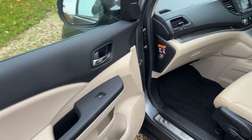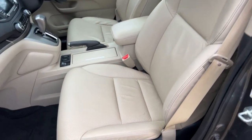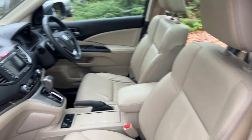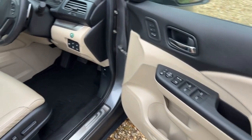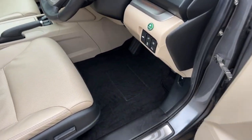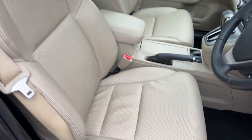On the front passenger side, very, very clean. The passenger seat again in very good condition. The driver's door card is really clean and tidy. The footwell areas likewise. The driver's seat again, for the age of the car, is in remarkably good condition.